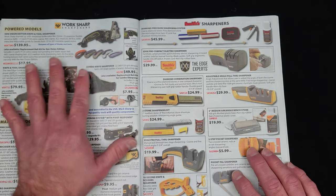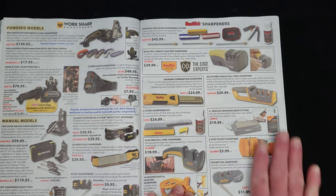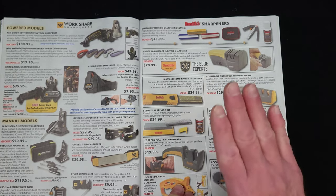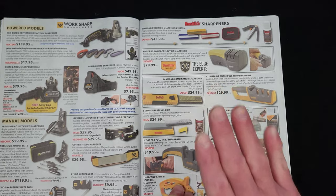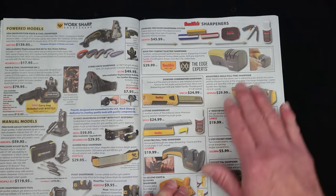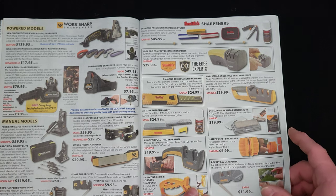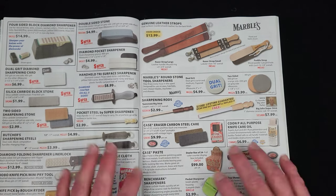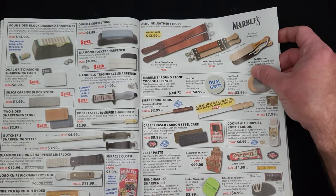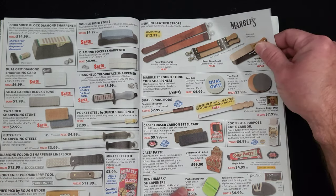Then we're going to get into sharpeners. You've got a full array of WorkSharp stuff, Smith stuff — I don't condone hardly any of this stuff. Anything that's got carbide bits in it, if you put that on your knife, it is only because you hate knives. Never ever sharpen your knife with a carbide sharpener — there is hardly anything more destructive to a knife blade than that. They've got a whole section downstairs at Smoky Mountain Knife Works with nothing but sharpeners everywhere you turn.